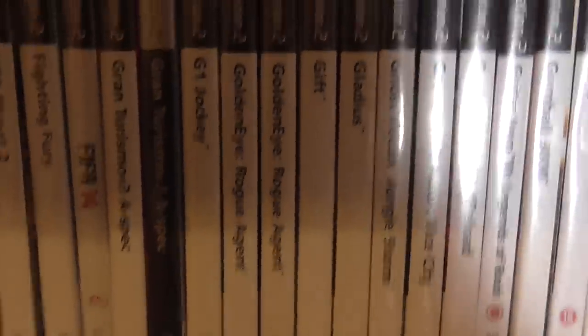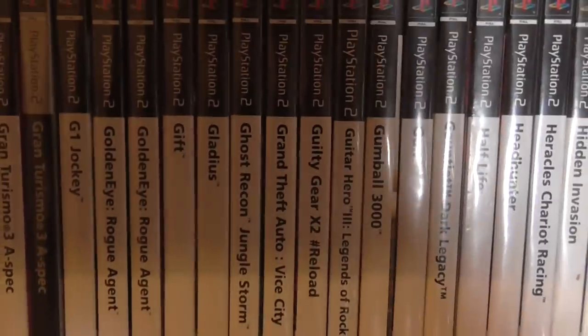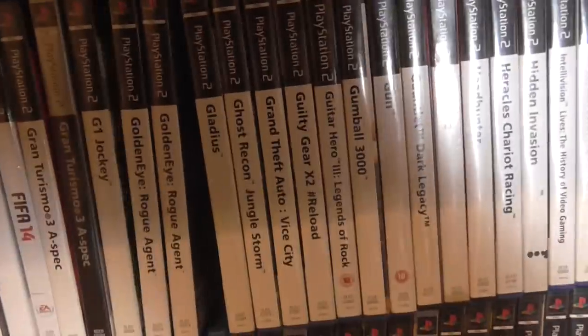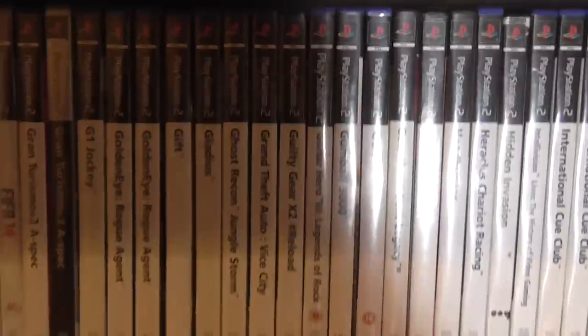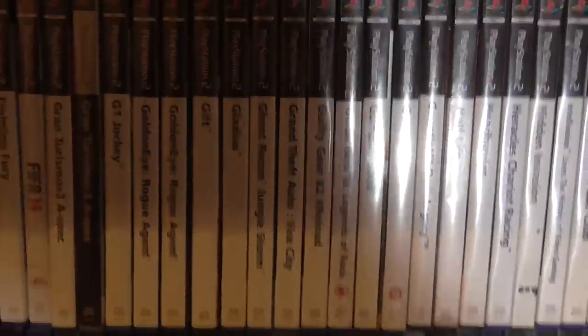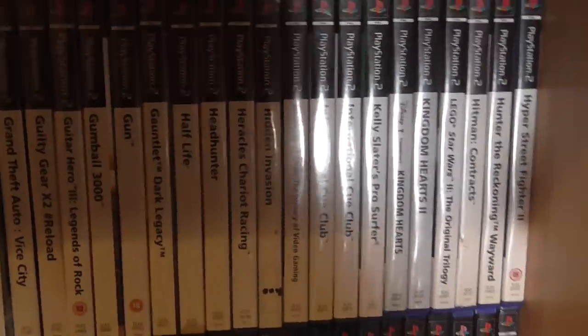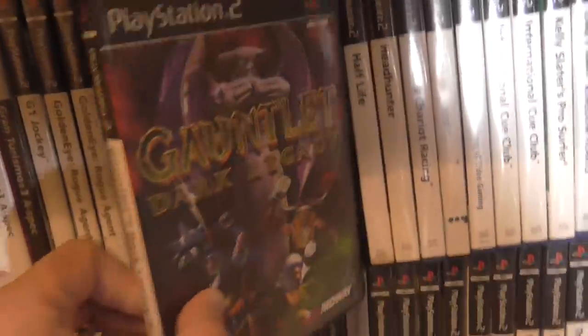Gran Turismos — the two variants are there. G1 Jockey. GoldenEye Rogue Agent — not a bad game. GIF — I actually quite like this. It's a great game, some people just slag it off but I quite enjoy it. It reminds me a lot of Knack on the PlayStation 4 — same sort of style, quite a good game. Vice City — brilliant game. Guilty Gear. Gun. Gauntlet Dark Legacy — another great game, I picked that up quite recently.